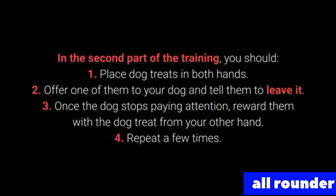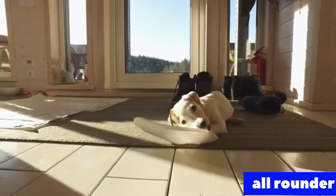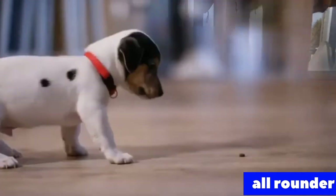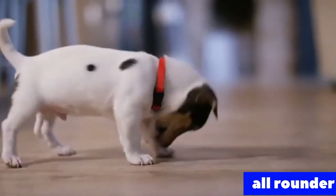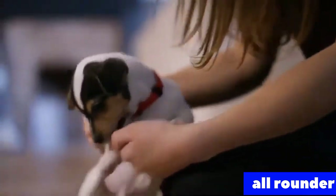In the second part of leave it training: 1. Place dog treats in both hands. 2. Offer one to your dog and tell them to leave it. 3. Once the dog stops paying attention, reward them with the treat from your other hand. 4. Repeat a few times. The third part consists of the same steps, but place one of the dog treats or toys on the floor instead of holding it. This command shows its worth during walks, but also with other behavioral problems — puppies especially love sneaking, licking, and chewing on anything they come across.